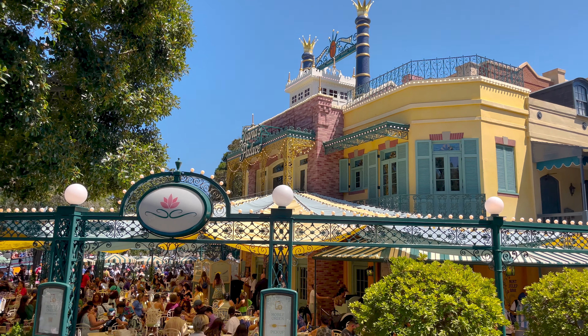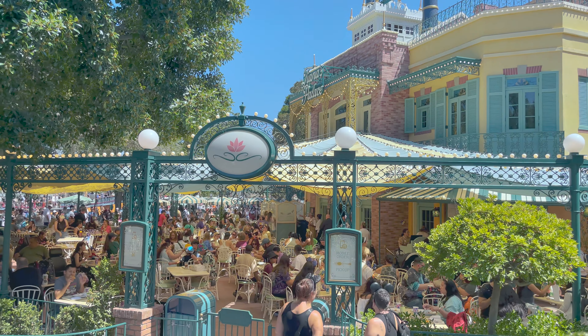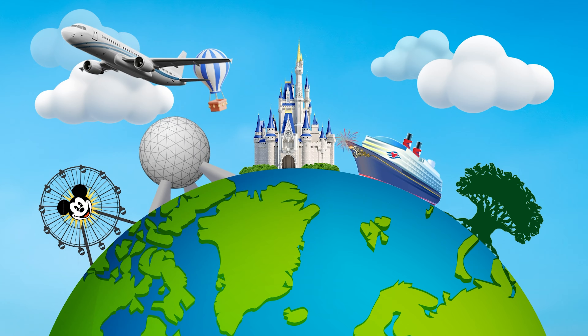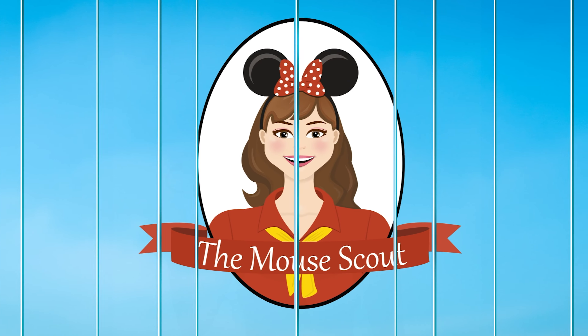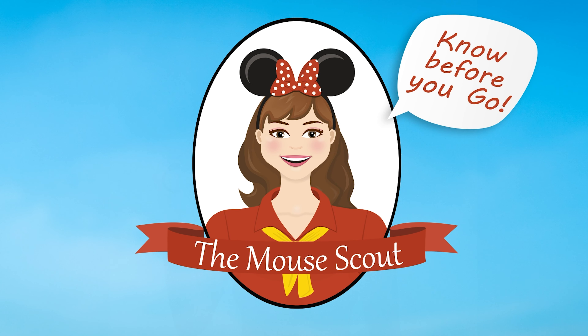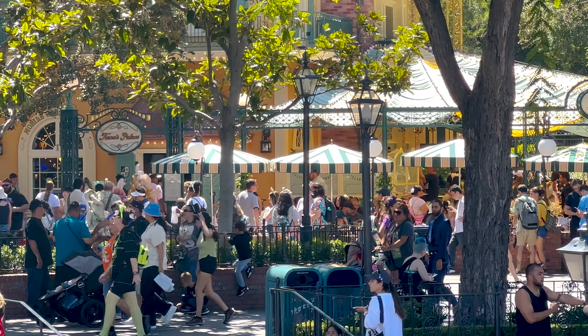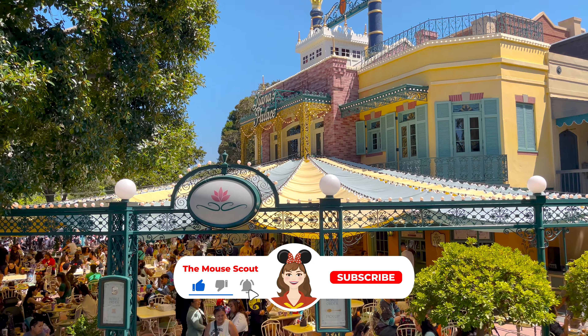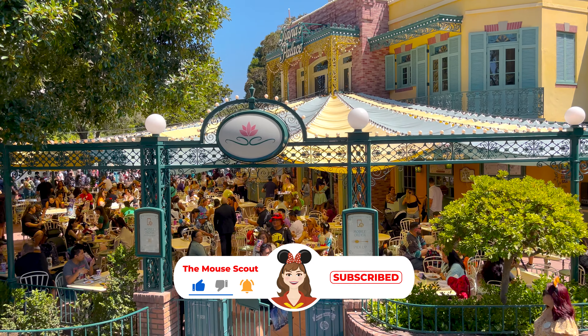Are you curious about the new Tiana's Palace at Disneyland? Let's take a look at that. Hey everyone, it's Ked from the Mouse Scout, and today we are at Tiana's Palace in New Orleans Square at Disneyland.